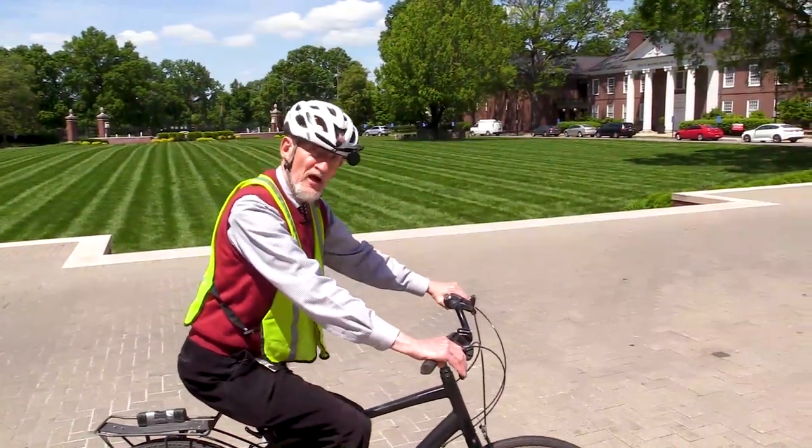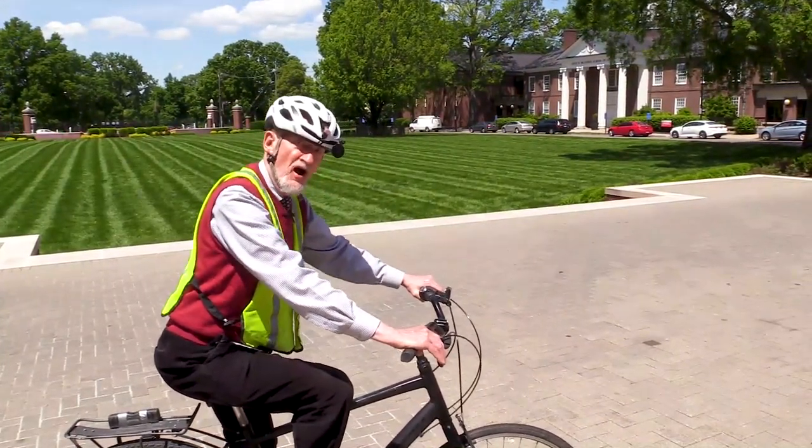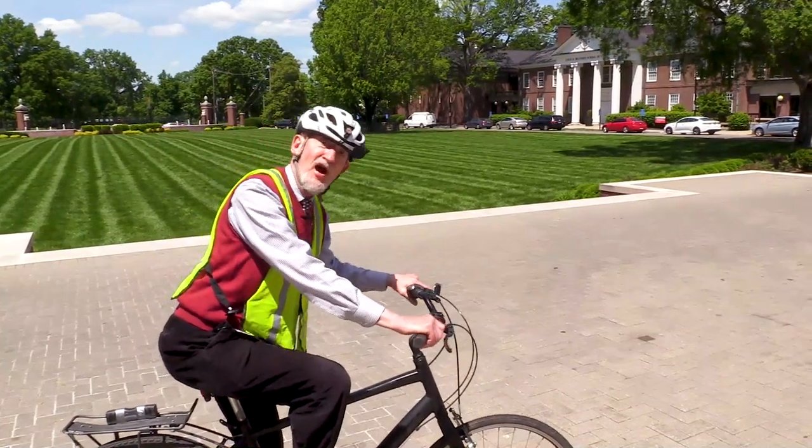Well, thanks for watching. I'm pedaling off now in search of the next installment of Hometown Louisville with Tom Owen.